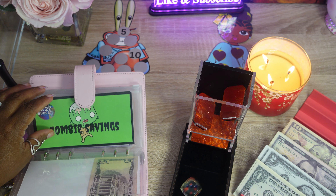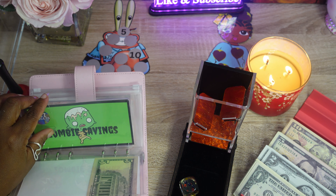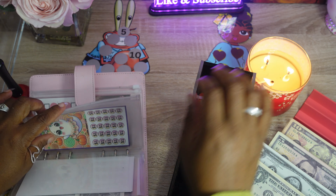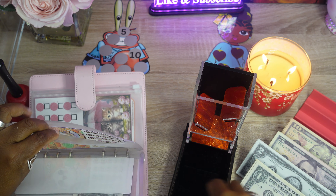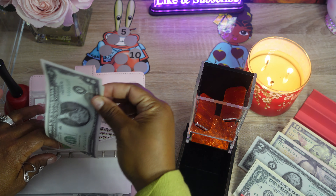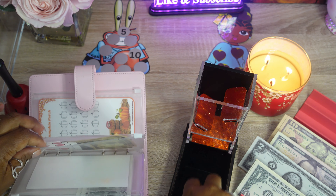Hi everyone, welcome to my channel. Today we're going to be cash stuffing our mini savings challenge binder. If that sounds like something you may be interested in, just keep on watching. Welcome all new and current subscribers — thank you so much for joining me today. We're going to be cash stuffing the mini savings challenge binder, and we're going to be catching up with the funds I received from Etsy. I pulled about $120 from the funds — thank you so much for supporting my small business.